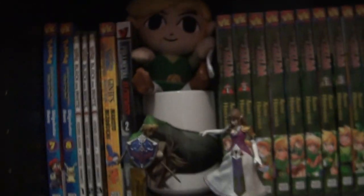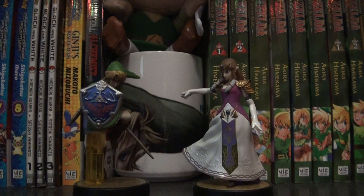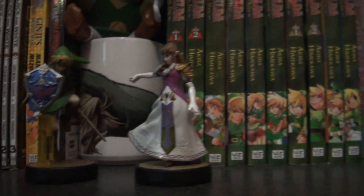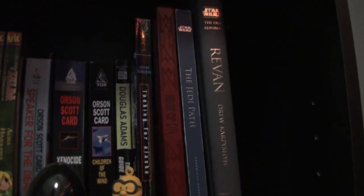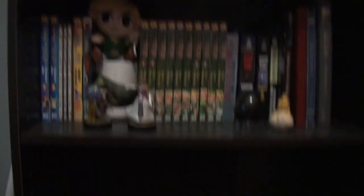Moving on down here. I don't remember if these guys were here — these Amiibo, the Link and Zelda Amiibo. But if they weren't, they're fun. All of the rest of this is there, I think. There's a new Star Wars book there. But none of this has changed — that's all mugs that were there before.